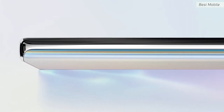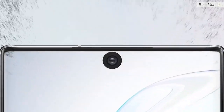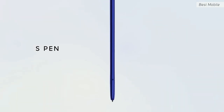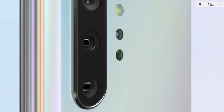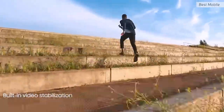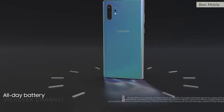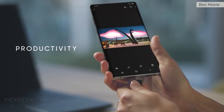Number two is the Samsung Note 10 Plus — it's a Note, so it has to be on the list. Launched in September, it's still a beast, and you get the 12GB, 256GB variant for under 84,000 Indian rupees. It has a 6.8-inch Super AMOLED QHD+ display at 498 PPI, 45W fast charging, 4300mAh battery, and 9W reverse charging. The camera features a unique dual aperture — f/1.5 and f/2.4 — plus a 12MP telephoto and 16MP ultrawide.